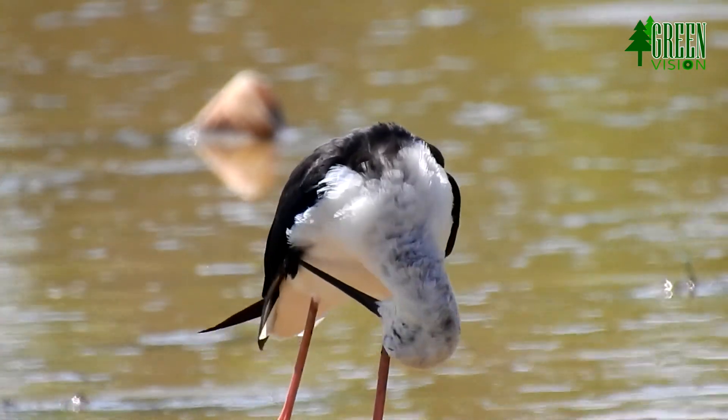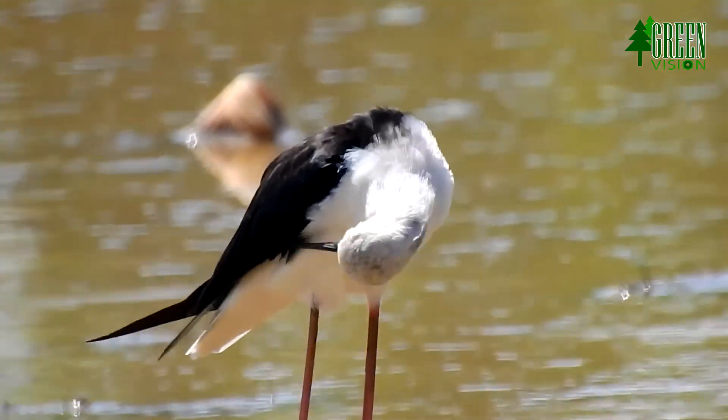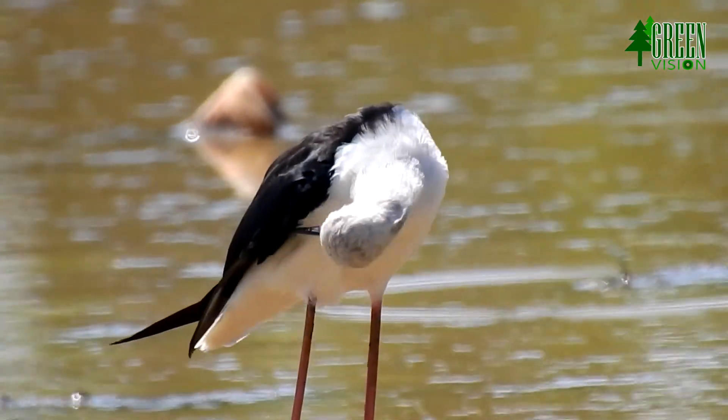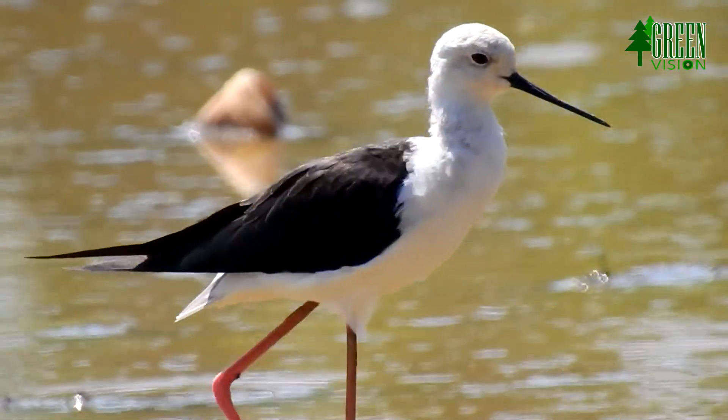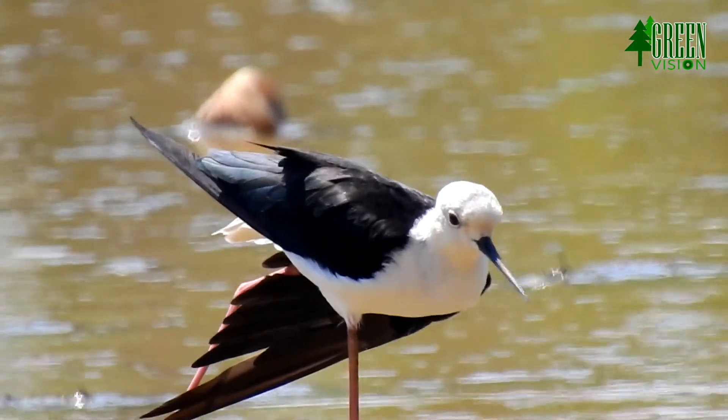The black-winged stilt is a widely distributed, very long-legged wader in the avocet and stilt family. It is sometimes called pied stilt, but that name is now reserved for the Australian species.